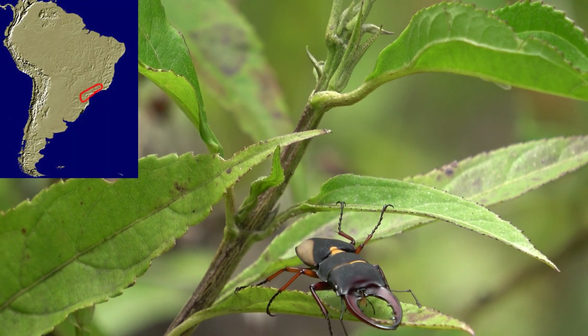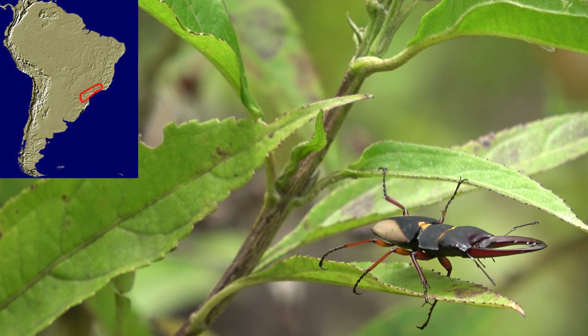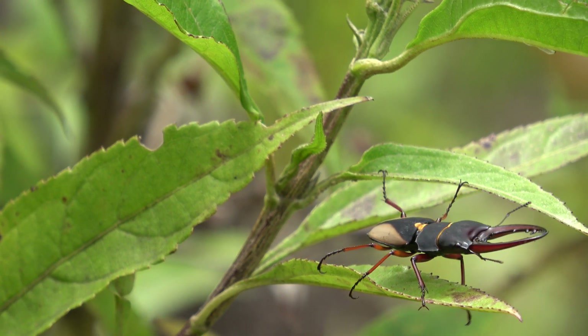This map represents the currently known range of the species — pretty much endemic to a relatively small area where it is rarely found.